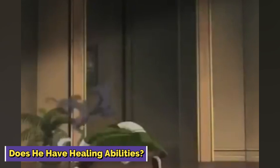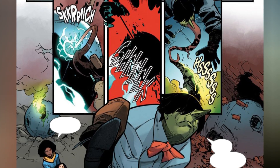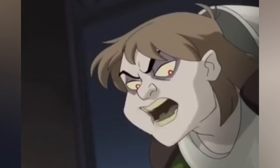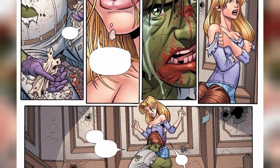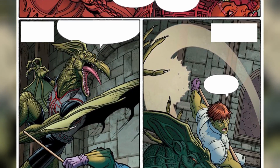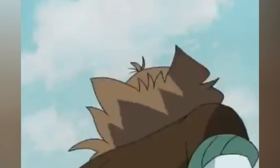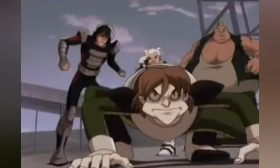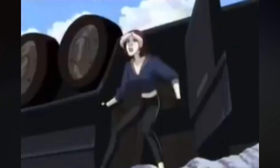Does he have healing abilities? Toad's got the ultimate get-out-of-injury-free card — a healing factor that's like having Wolverine on speed dial. If he breaks a bone or catches a nasty flu, Toad's bouncing back in just a few hours. Even the big injuries that would have most of us bedridden for weeks, Toad shakes off in a matter of days. And if you chop a part of him off — like an arm or a leg — no biggie. He's in the club of mutants who can straight up regenerate body parts, like his body's got a mutant Miracle-Gro for missing limbs.